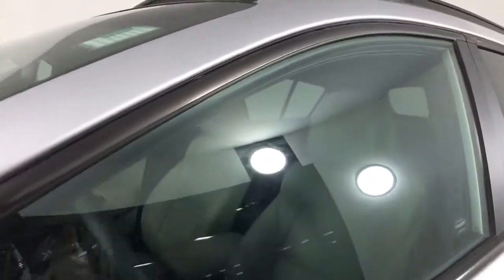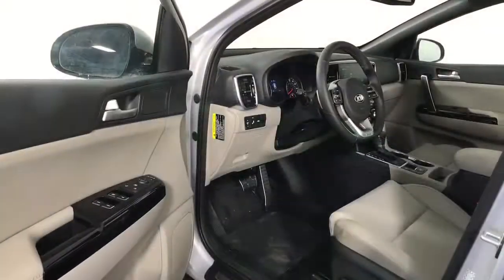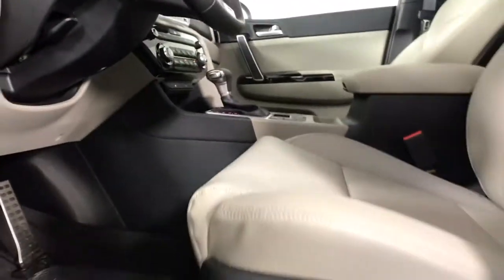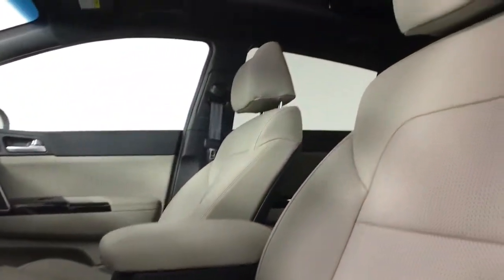These are just some of the great options this vehicle comes with: all-wheel drive, keyless entry, heated mirrors, lane-keeping assist, fog lamps, backup camera, heated front seat, steering wheel audio controls, aluminum wheels, and blind spot monitor.